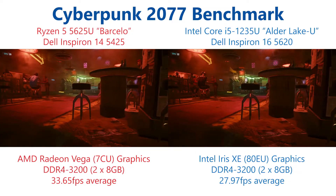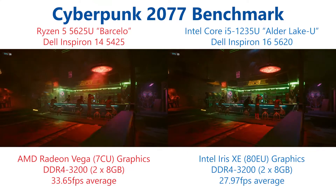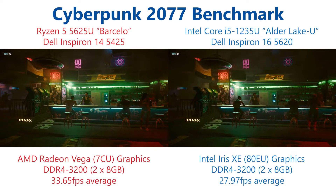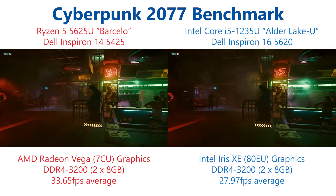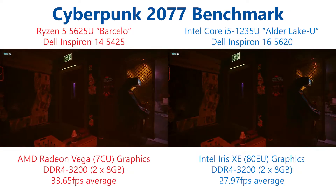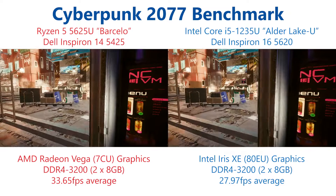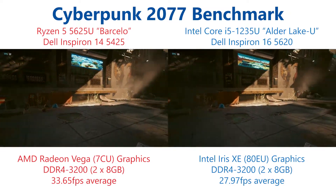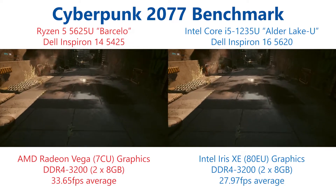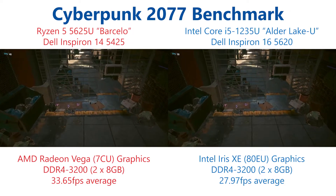What we can see throughout the test is that the Ryzen 5 5625U has around a near 20% advantage in average frame rates. It brings in an average of 33.65 compared to 27.97 on the Alder Lake i5-1235U. This lasts pretty much throughout the test — there is just that bit of a margin in the frame rates between the two, and the AMD-based system just delivers higher frame rates throughout.